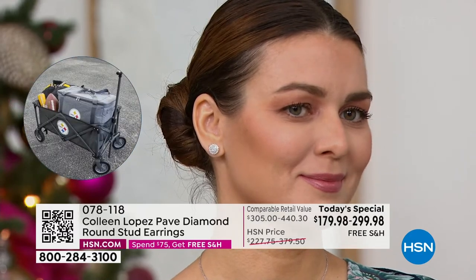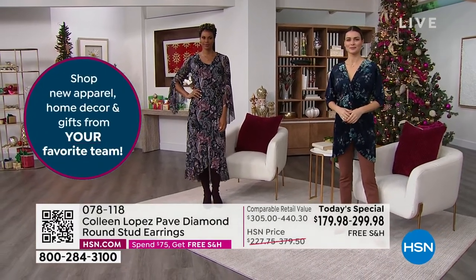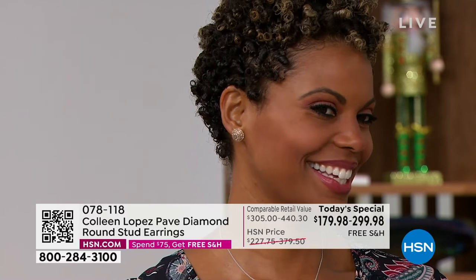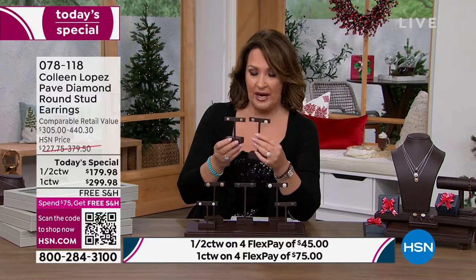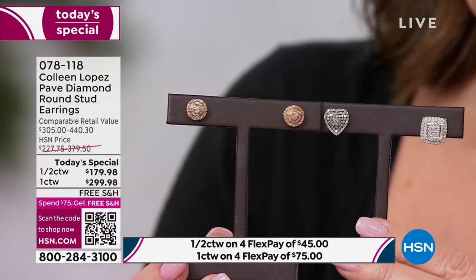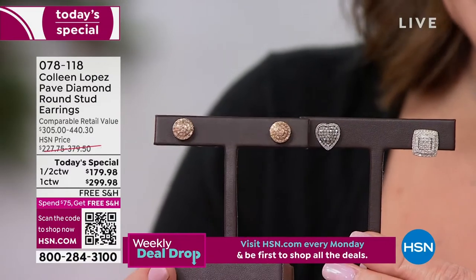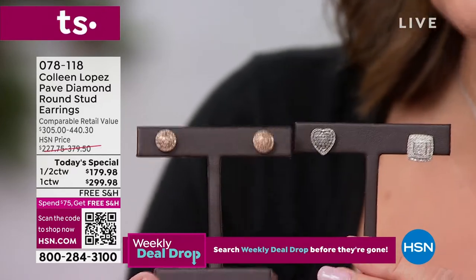Remember, free exchanges and an extended return policy — tons of time to make up your mind. Look at Victoria — the champagne is just ridiculous. Last year we did this champagne diamond in the spring, and it was a one carat. Now this is the half carat — they're not that different in size, and that's what's so remarkable about this earring. They're so golden, almost like a pink champagne look and feel to them.